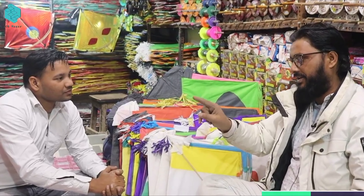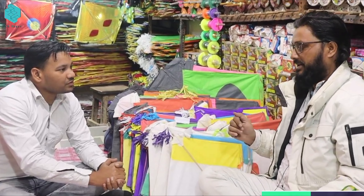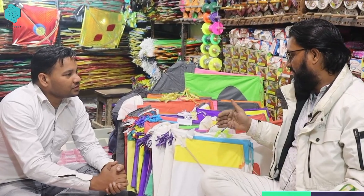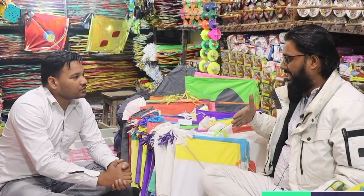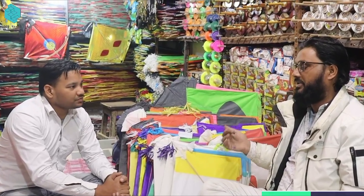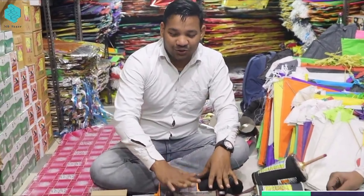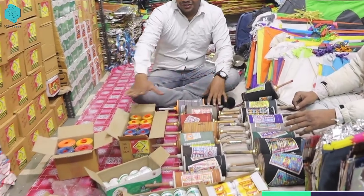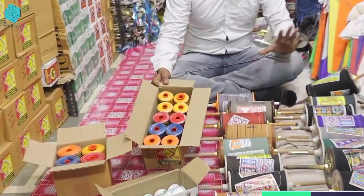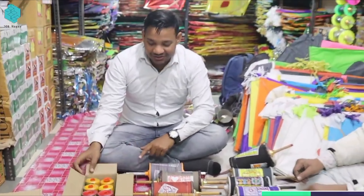So as you can see, there is a 35 to 40 percent average margin. Around the price of 130 rupees here, you will get a price of 30 rupees, or 300 rupees for a bundle. The prices go up from there. You have seen the pricing here.